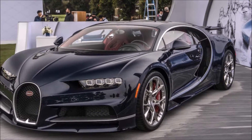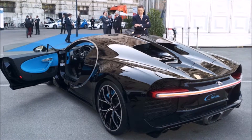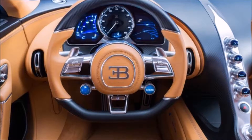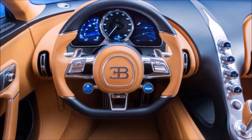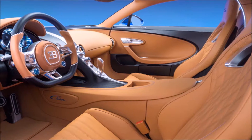Launched in February 2016, the Bugatti Chiron was designed to be the most powerful, fastest, and one of the most expensive cars in the world. It has a 1500 horsepower engine which can propel the car from 0 to 62 miles per hour in just 2.5 seconds.